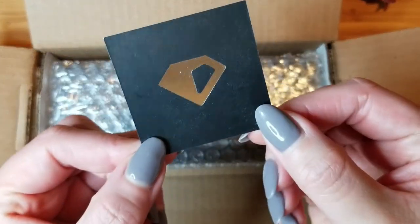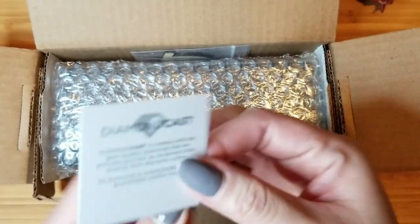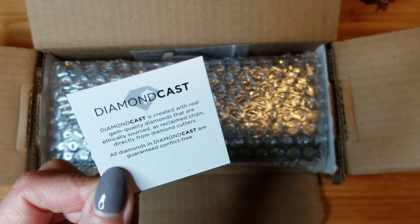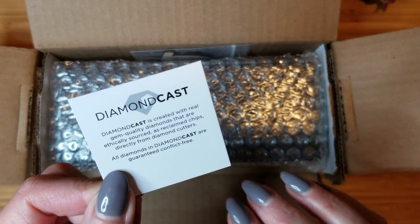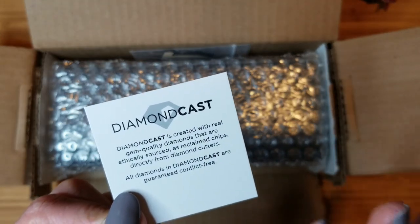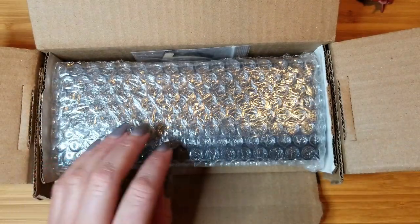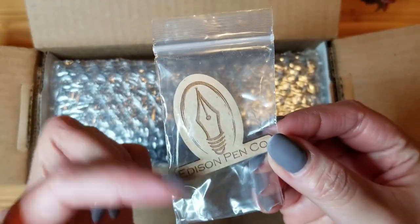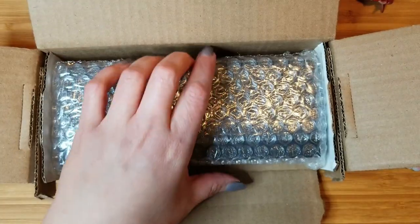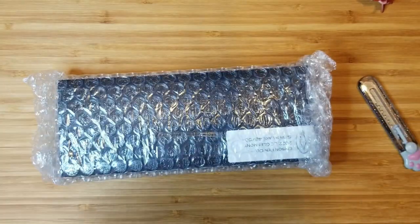This pen is made from a diamond cast blank. Diamond cast is created with real gem-quality diamonds that are ethically sourced as reclaimed chips directly from diamond cutters. All diamonds in diamond cast are guaranteed conflict-free, which I think is awesome. Also included is a little magnet with the logo.